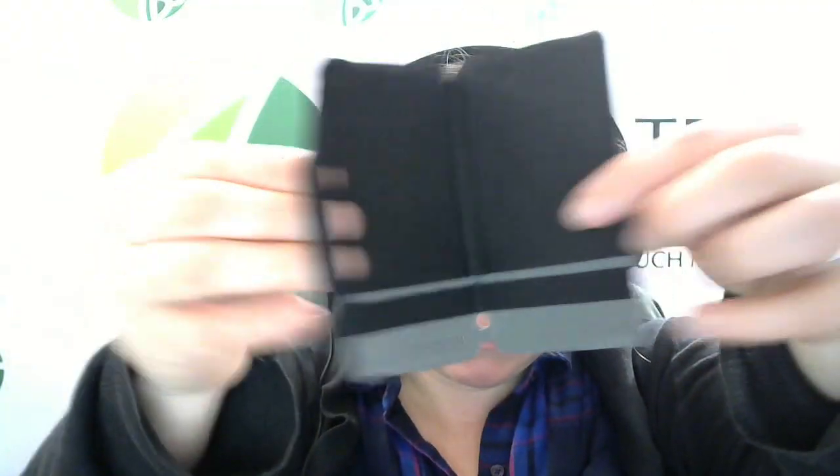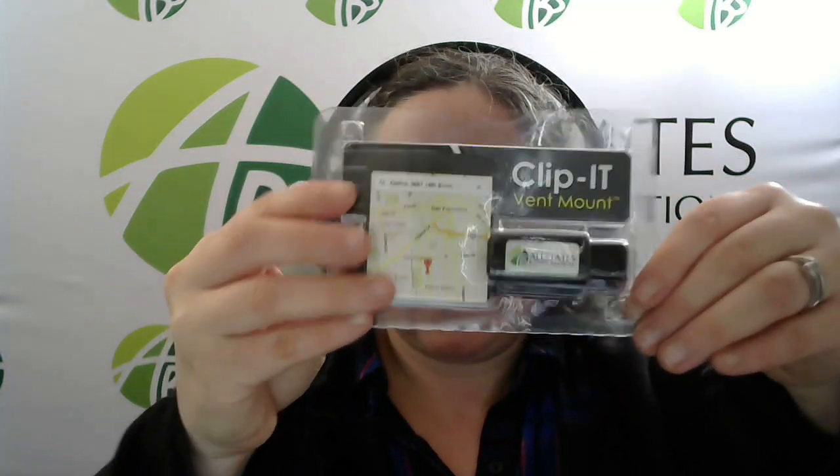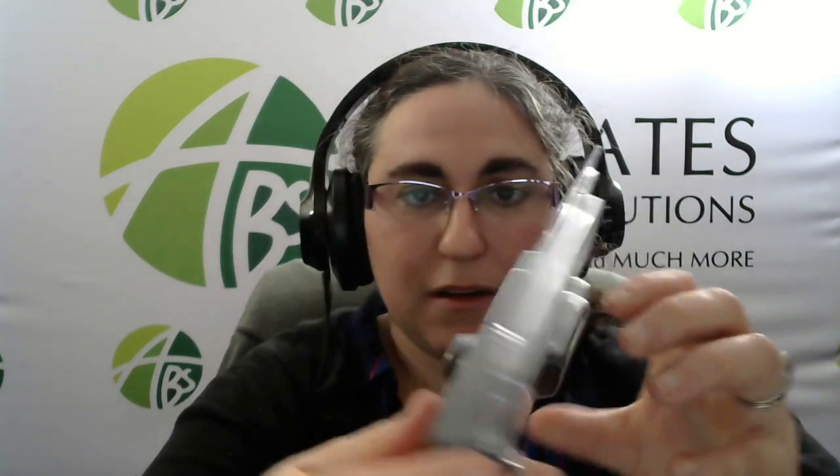Phone mounts — this is actually in my car — you connect it to your vent and clip your phone to it. And charging cables.